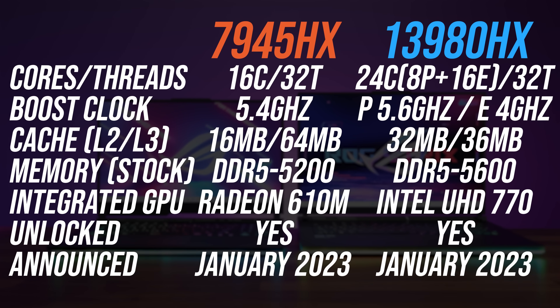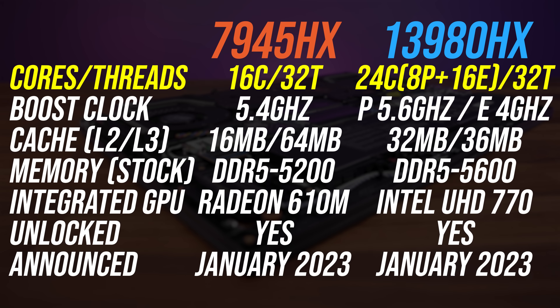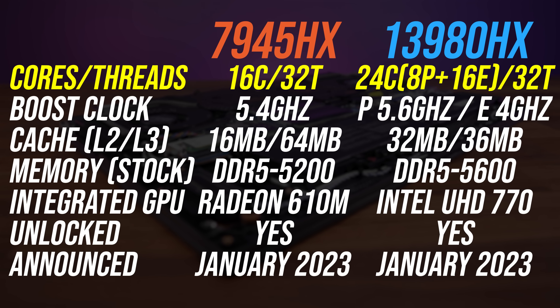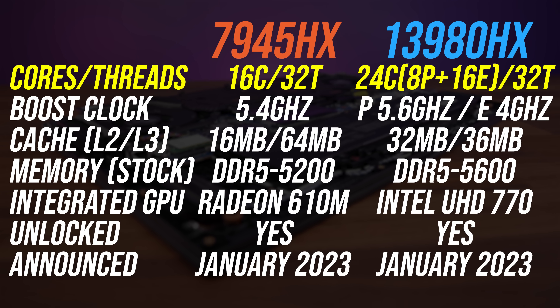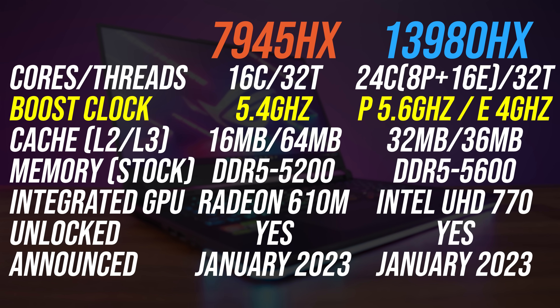AMD's Ryzen 9 7945HX gives us 16 Zen 4 cores this year — double compared to last gen — while Intel's Core i9-13980HX has 8 performance cores and 16 lower-powered efficiency cores, giving 24 cores total. E-cores do not have hyper-threading, so both CPUs end up with 32 threads. You get way more L3 cache with AMD, but Intel has a slightly higher maximum boost clock speed.